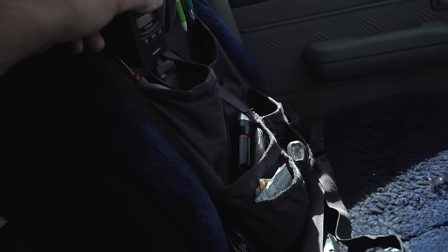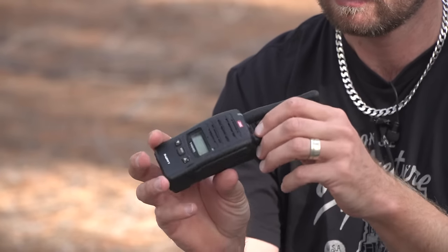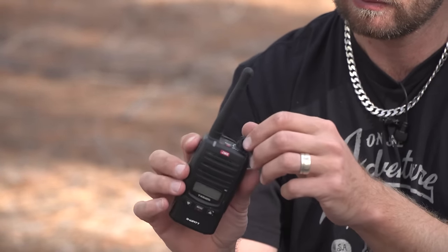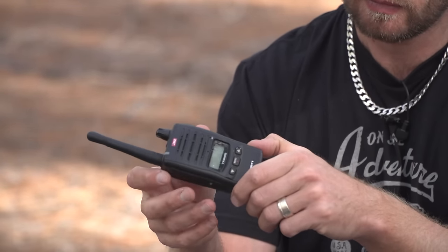Two-way radio — GME. This is the UHF CB. Decent range on it. It's recreational radio — I wouldn't consider this a commercial-grade, top-quality one, but it's still really good. You can drop this in mud, water, sand, and it's still pretty durable — I have dropped it many times. It always comes with me on the trips, and when I leave the car, this is what I guide people with.